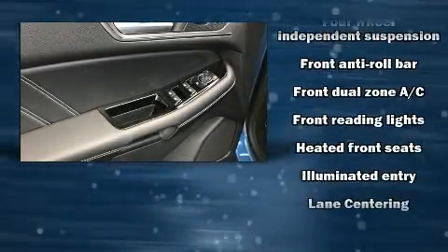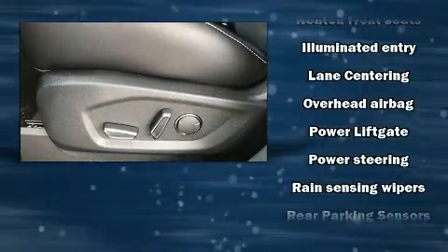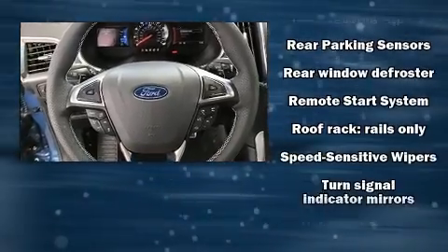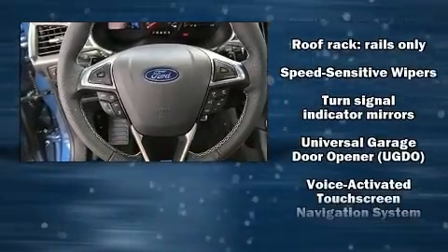The vehicle also features four-wheel disc brakes with ABS. When road conditions become unpredictable, rely on all-wheel drive to maintain outstanding control.